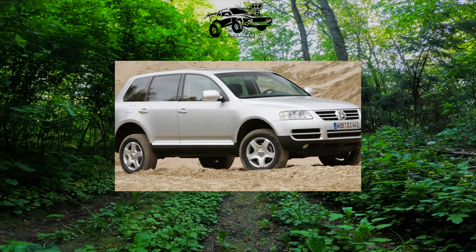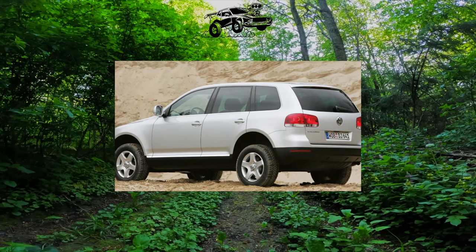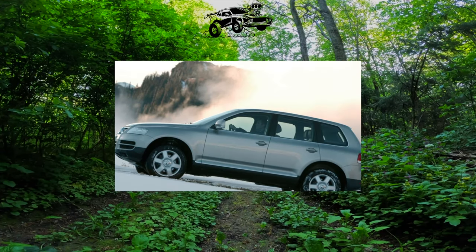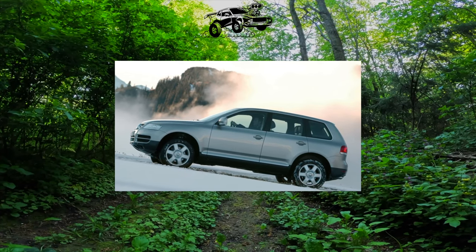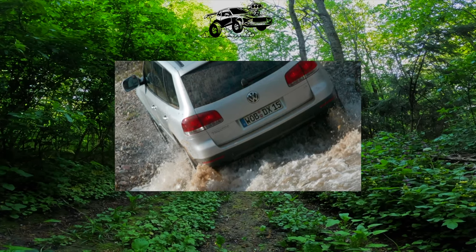The first cars were equipped with a 3.2-liter V6 petrol at 220 horsepower, and a 4.2-liter V8 at 350 horsepower, as well as a 2.5-liter R5 turbo diesel at 174 horsepower, a 3.0 V6 at 225 horsepower, and a 5-liter V10 at 313 horsepower.